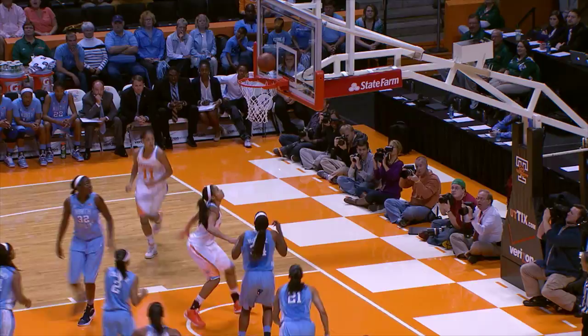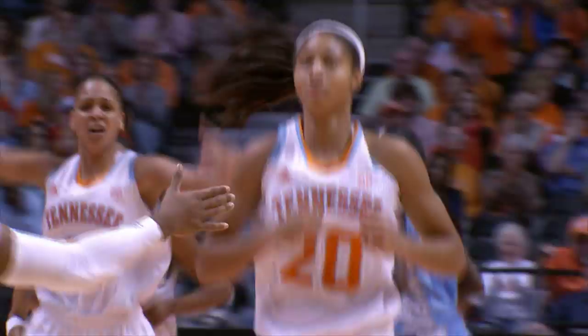Simmons looks inside, gives it to Graves. Graves fallaway, ten footer is no good. Harrison is on the weak side and tips it up and in. Harrison has four and it's ten to two — Tennessee leads by eight.